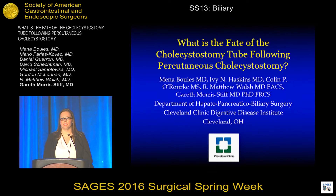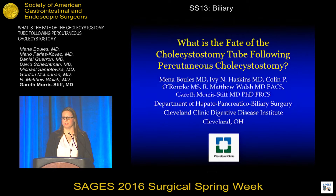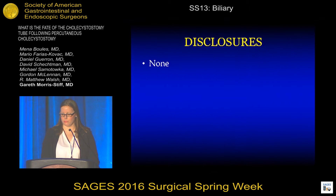Good morning. I'd like to thank SAGES for inviting us to be a part of this session. Today I'll be discussing the fate of the cholecystostomy tube following percutaneous cholecystostomy. I have no disclosures for this presentation.